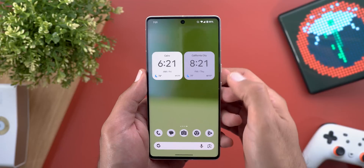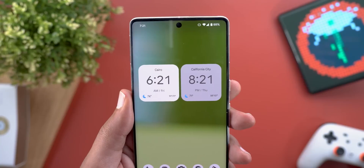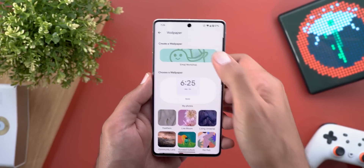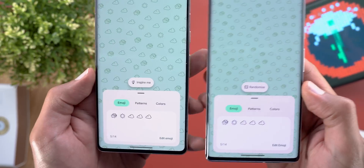One last thing worth mentioning: when you add the world clock widget to your home screen, you can now see the weather info for each city as well. There is also another small change under the Wallpaper and Style app — when you go to the emoji wallpaper, the randomize button is now called 'Inspire Me.'